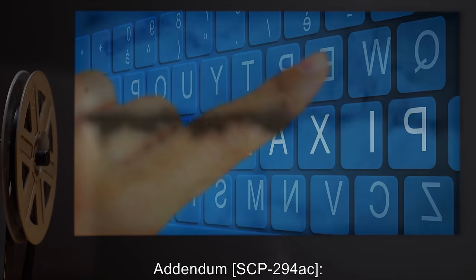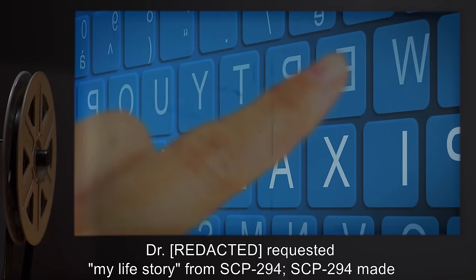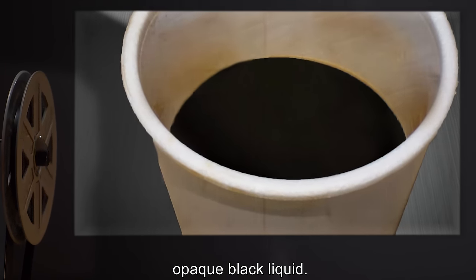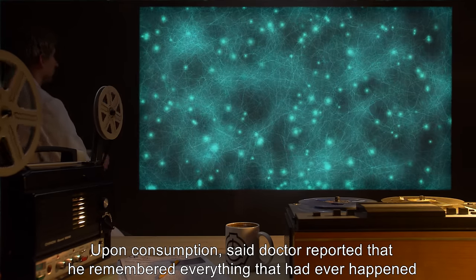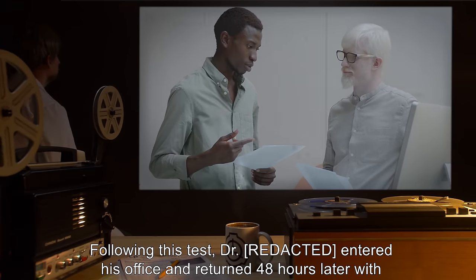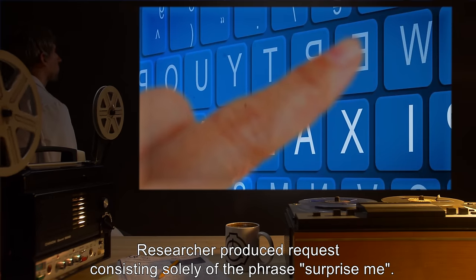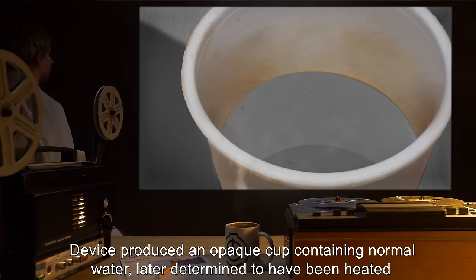Addendum SCP-294AC: a doctor requested 'my life story' from SCP-294. SCP-294 made humming noises and shook violently for approximately three minutes before providing a highly viscous opaque black liquid. Upon consumption, the doctor reported that he remembered everything that had ever happened to him. Following this test, he entered his office and returned 48 hours later with a 538-page autobiography.